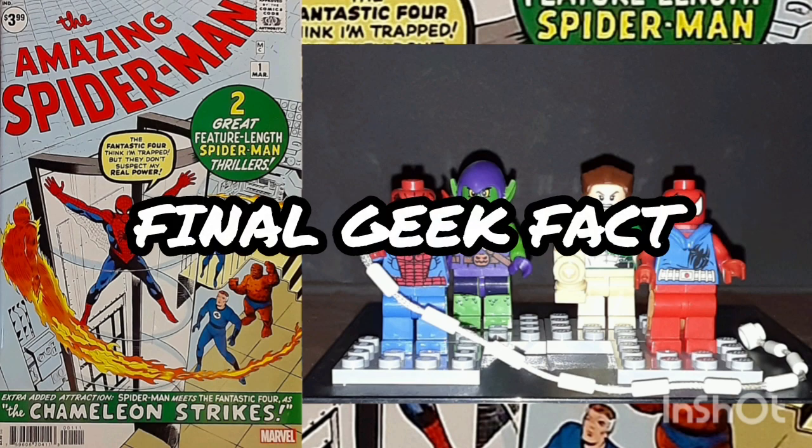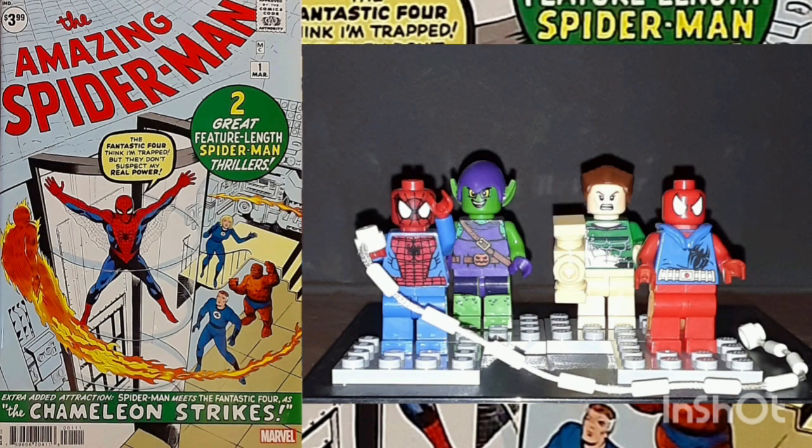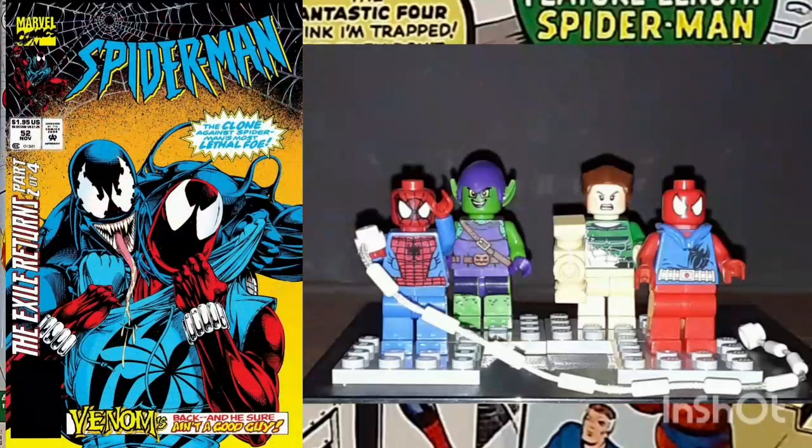And final Geek Fact: The first appearance of the Scarlet Spider was in Spider-Man, issue number 52, with the cover date of November 1994. He appeared before that, but he only appeared as a clone.